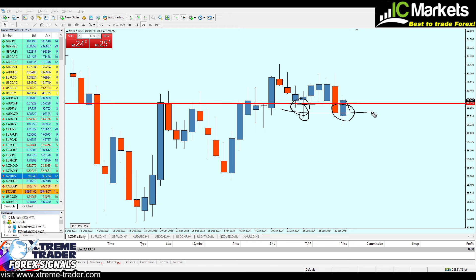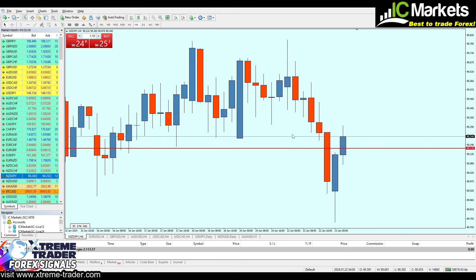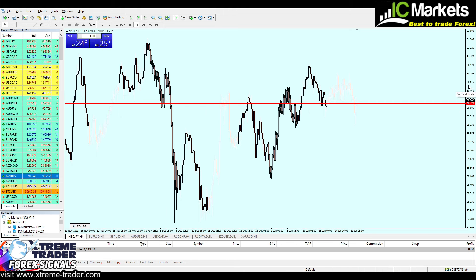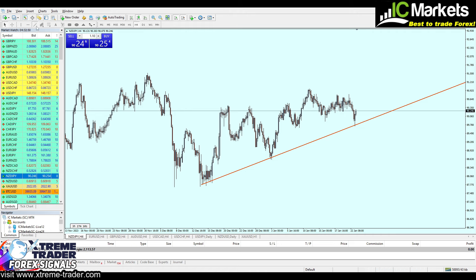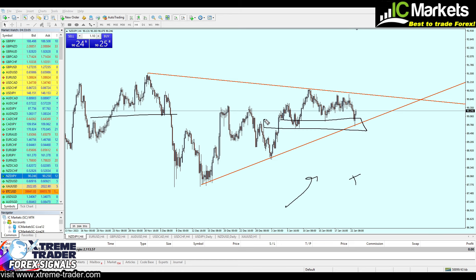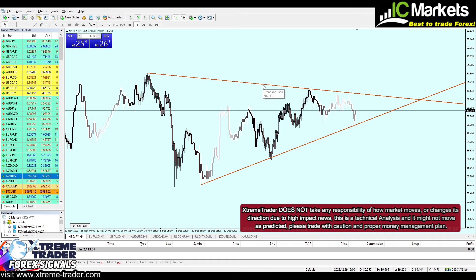Moving now to the four-hour time frame — what I'm going to do is squeeze the chart, which really helps us spot these setups. On the four-hour chart we can see a triangle or channel pattern. Since we analyzed on the daily chart that the market is moving in an uptrend, broke out from the previous resistance, and is now on a support zone, the market is most likely going to bounce on the support trend line at the edge of the triangle and then continue rising.